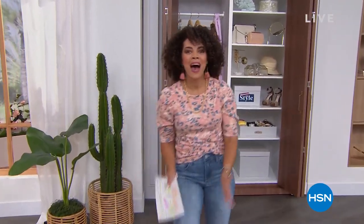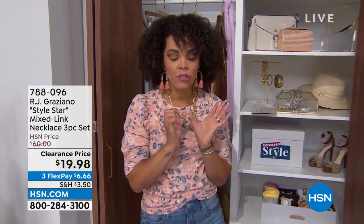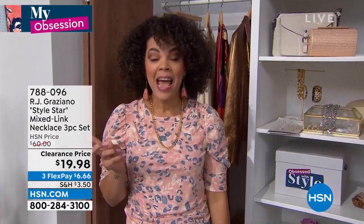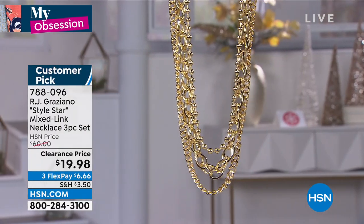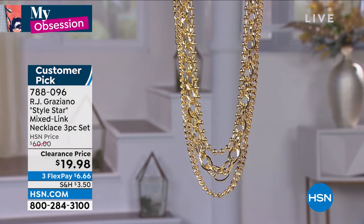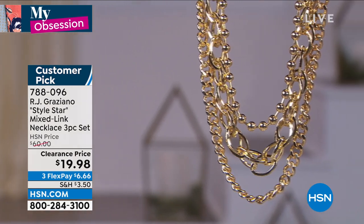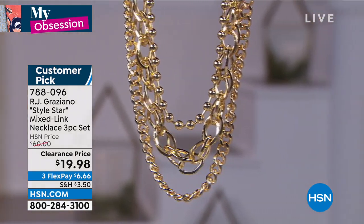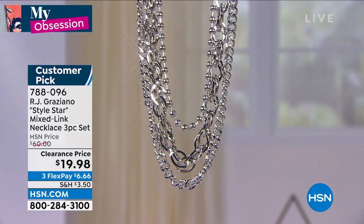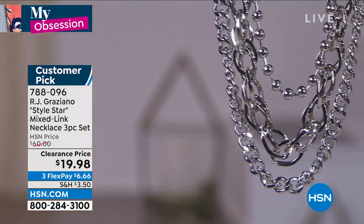In 20 minutes, my obsession comes from RJ Graziano. I'm wearing one of the three pieces that you're going to get. Original price $60, now on clearance for under $20. If you like the look of layering — layering is very popular right now in the jewelry world — this is how you are going to style like a star. You get that ball link necklace, the interlocking chain necklace, all three of them. A customer pick at a knockout clearance price of under $20.